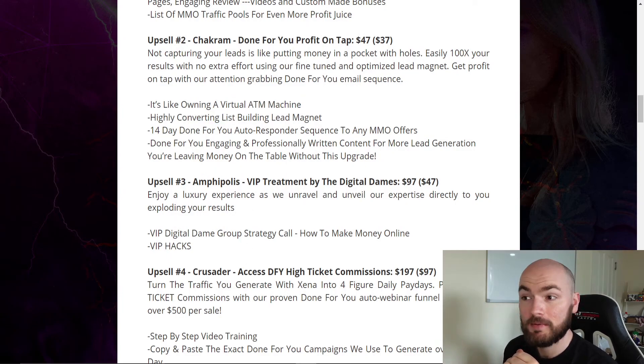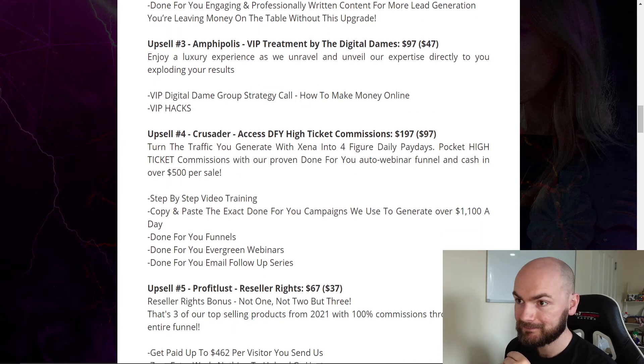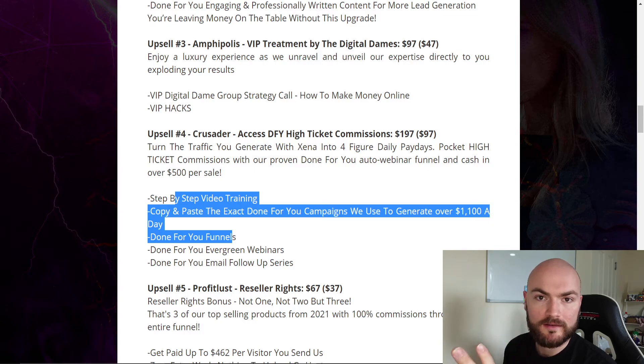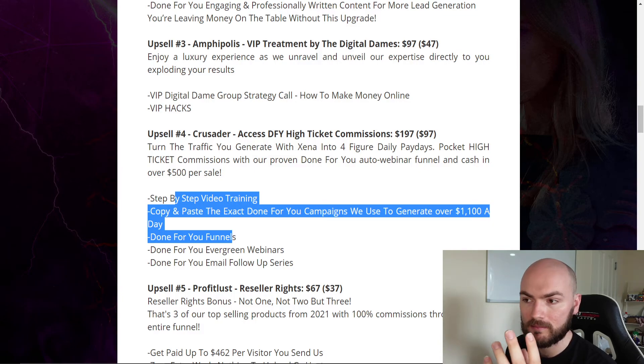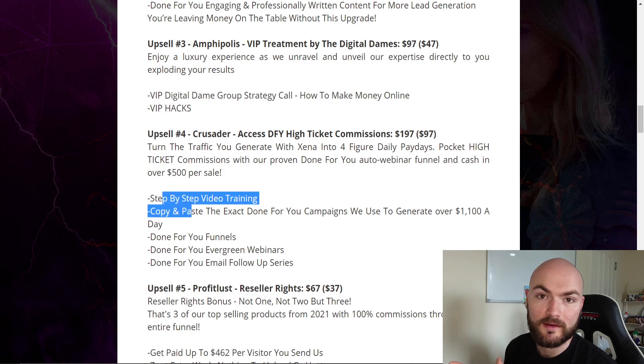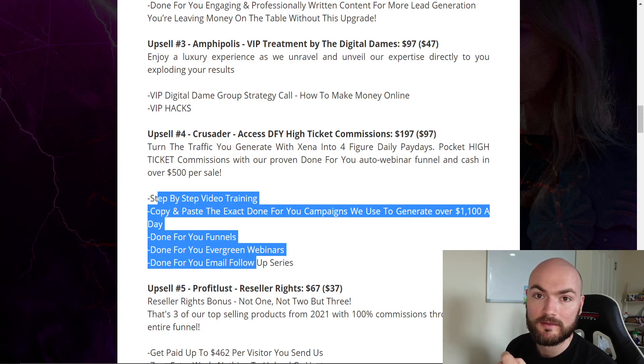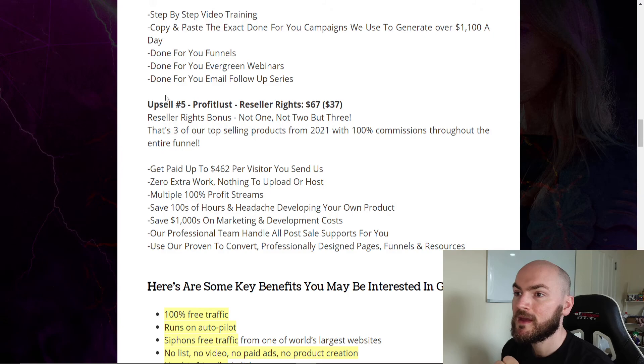Upsell number three is Amphipolis — a VIP treatment by the Digital Dames — at $97 or the downsell of $47. That's a group strategy call and VIP hack, so you'll be on a call with all three of them to learn exactly how they do what they do. Upsell number four is Crusader — access to done-for-you high ticket commissions — at $197 or the downsell of $97. This shows you how to earn high ticket commissions of over $1,000 or even $2,000. For $97 you can really start learning how to sell high tickets.